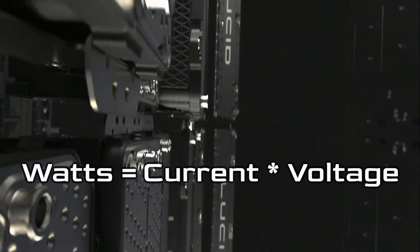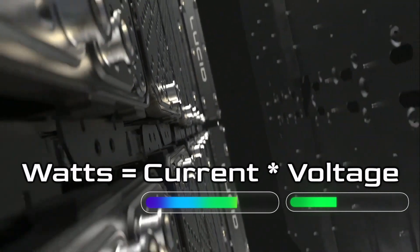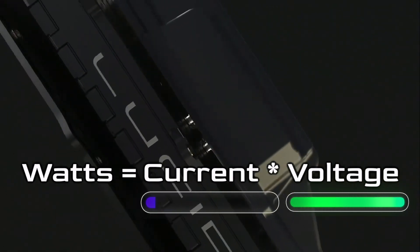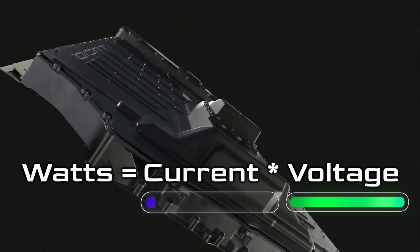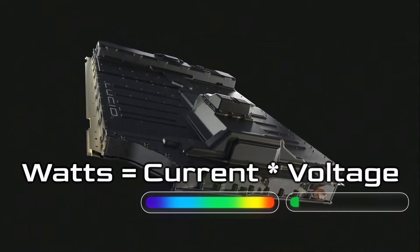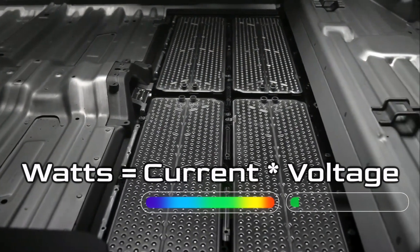The next thing I want to talk about is their 900-volt architecture. For a quick summary: watts equals current times voltage. So by increasing the voltage, you can lower the current — which is what causes heat — and still achieve the same wattage. For example, to supply 100 watts, you can either use 100 volts and 1 amp, or 1 volt and 100 amps. The higher the amperage in the wire, the more heat you produce and the more inefficient things get.